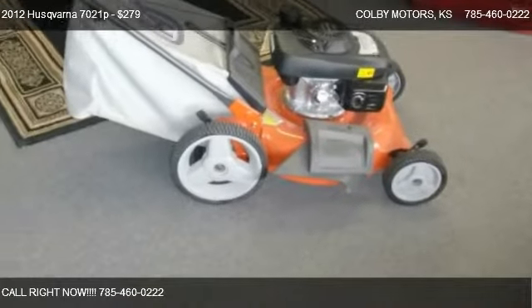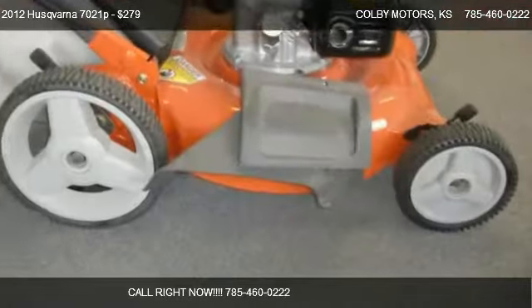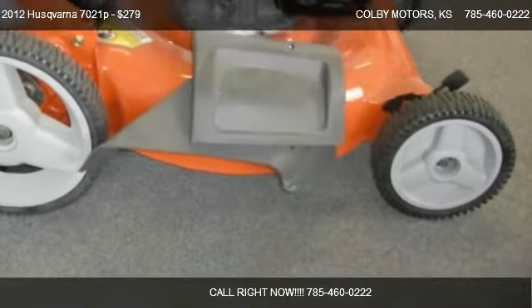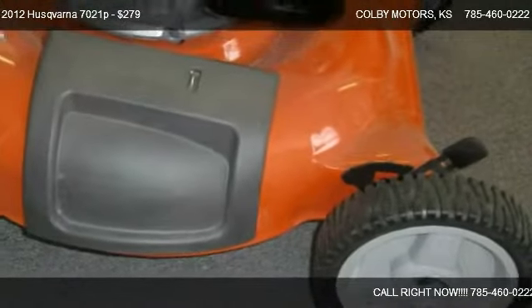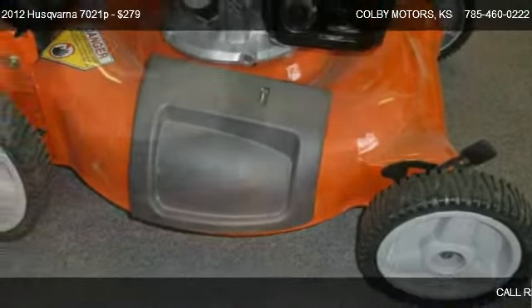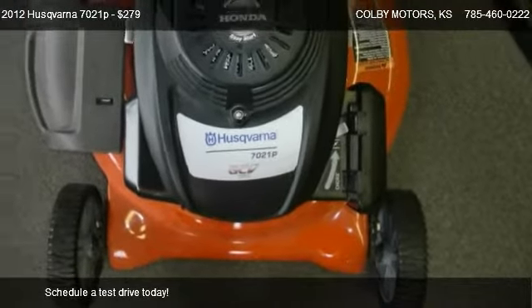This 2012 Husqvarna 7021P is offered by Colby Motors. Priced at $279, this 7021P is ready to sell.